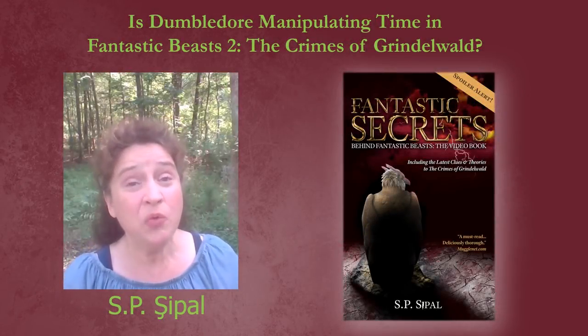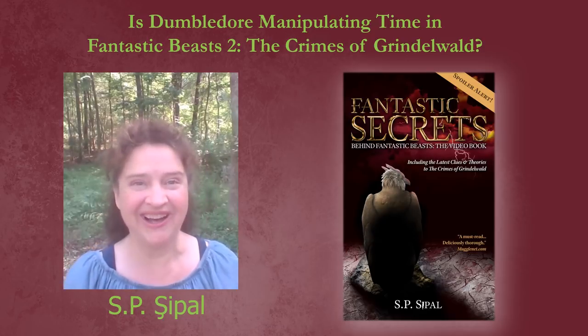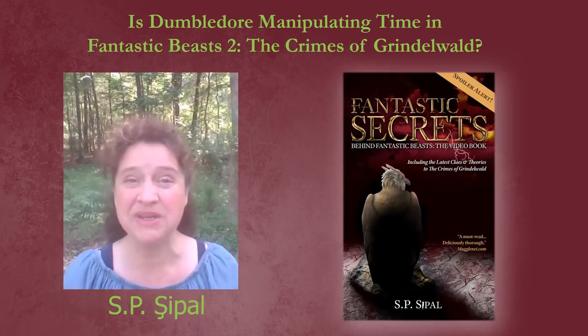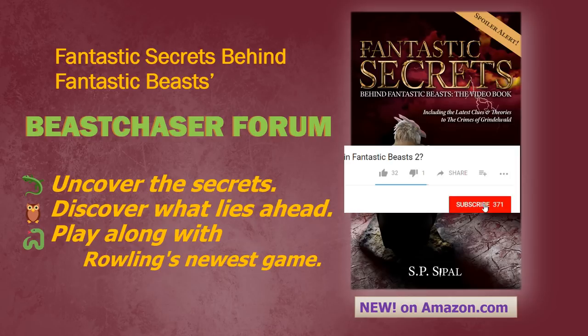Hello, Fantastic Beasts fans. Recently, the film has released some new images to excite us for the upcoming trailer at Comic-Con. Could some of these pictures shed some light on some prior theories we've been discussing? I'm Susan Chapal with Fantastic Secrets Behind Fantastic Beasts to bring you the clues. Join me and other Fantastic Beasts fans here on the Beast Chaser Forum as we uncover the secrets, discover what's coming first, and play along with Rowling's newest game. Make sure you hit the subscribe button as well as the bell notification so you'll be notified when videos post and won't miss out on the next clues.